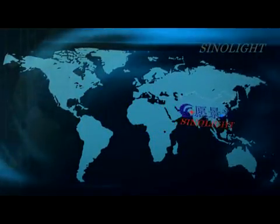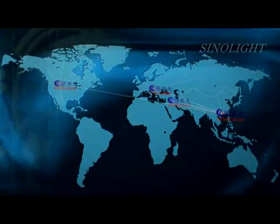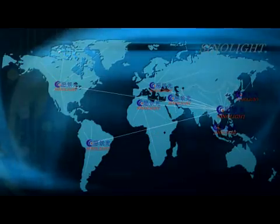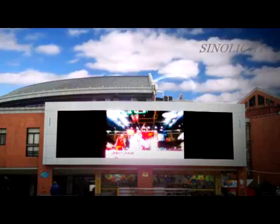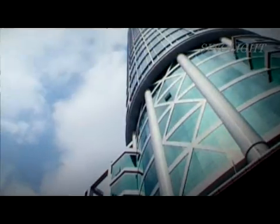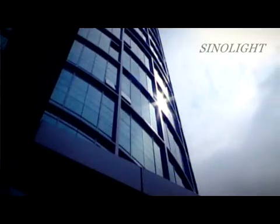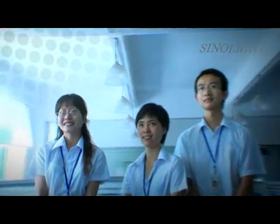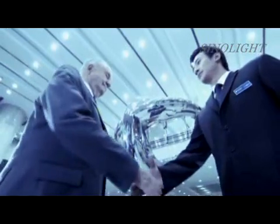SinoLite serves markets across Europe, America, the Middle East, East Asia, Southeast Asia, North Africa, and South America through the hard work of its staff. SinoLite also sets up after-sales service agencies in important sales areas all over the world. Our excellent service teams will offer customers good service and technology support with their advanced service concept and enthusiasm.